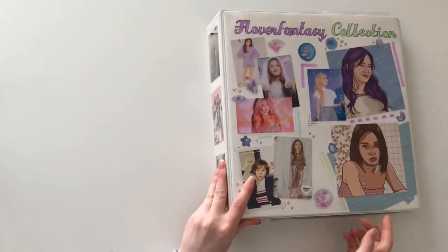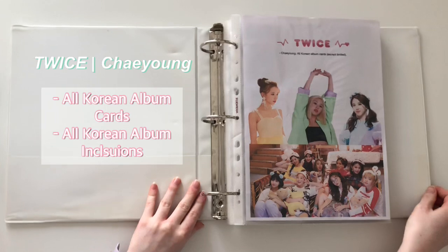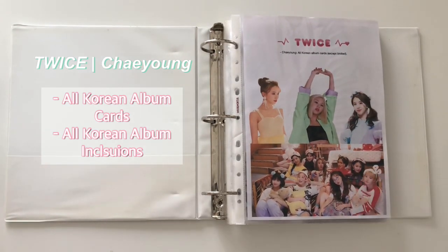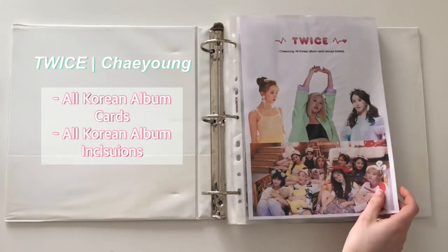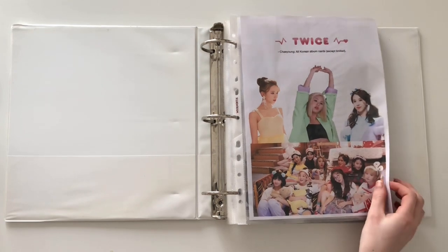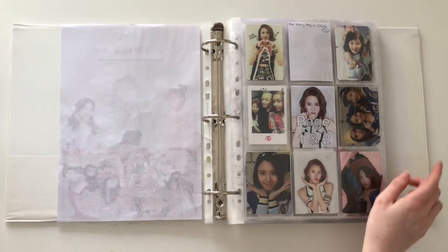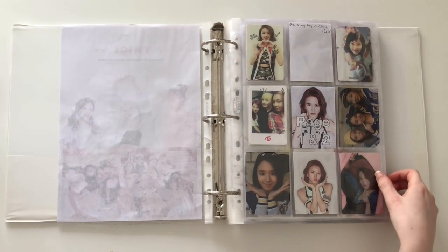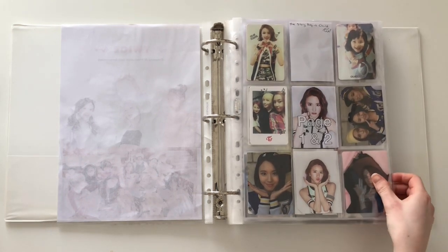On the first page is Twice, so I'll scoot along. I collect Chaeyoung — all the Korean album stuff, hopefully one day. It's very much not completed yet. I have the front cover with just a couple of photos of her and a photo of Twice. So page one and page two — I have everything except the sideways Chaeyoung baby photo. Maybe one day I'll get that, hopefully.